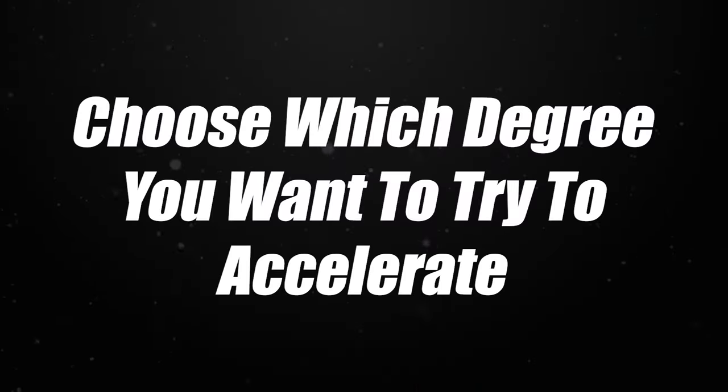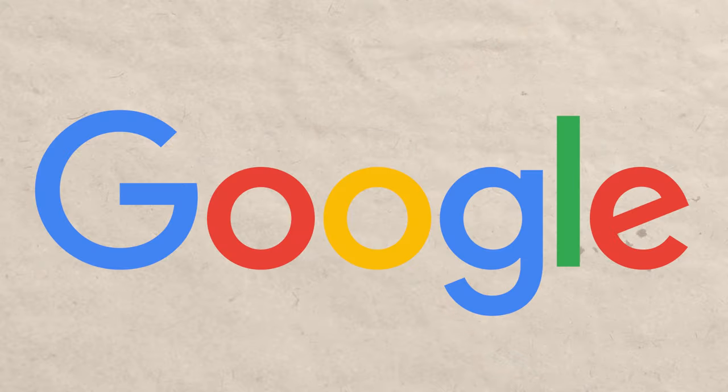The first step is to choose the degree you want to accelerate — which you've already done by watching this video: cybersecurity. There are certain types of degrees that are much easier to accelerate than others, and cybersecurity is one of the best. There are countless testimonials on Reddit, YouTube, Google, and blogs of people who have gotten these degrees in less than a year.